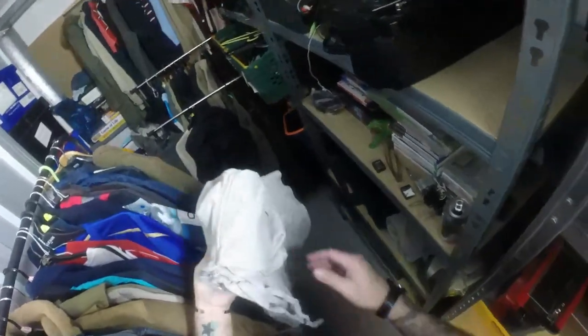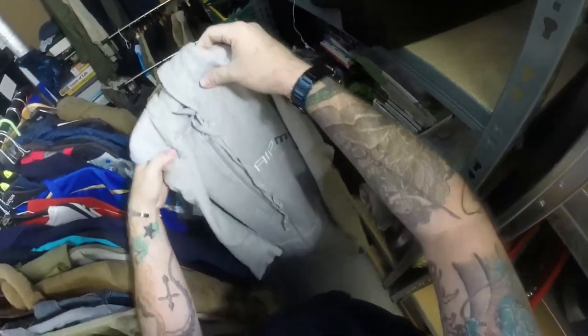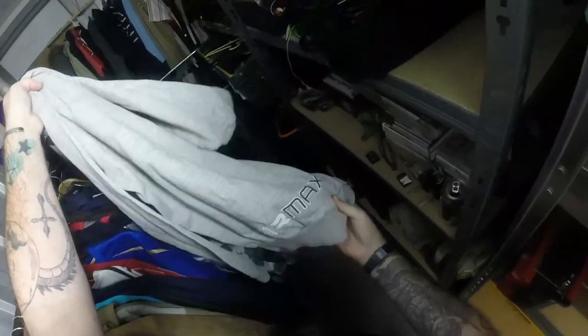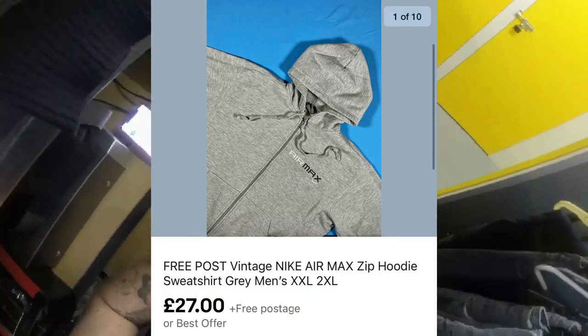Next we've got a Nike Air Max hoodie - it's pre-2000s or early 2000s Nike Air Max on a gray label. Nothing fancy but it's Nike Air Max with a nice Air Max logo on the back. I took an offer of £27 plus free postage - I think I had it up for £29.99.